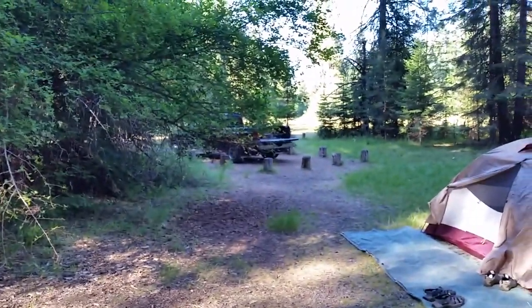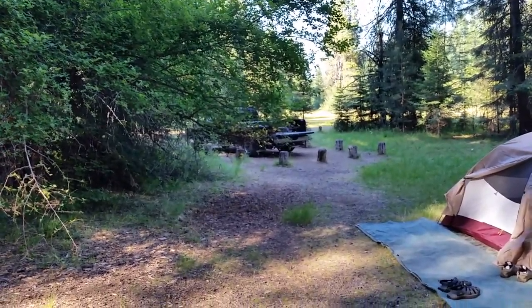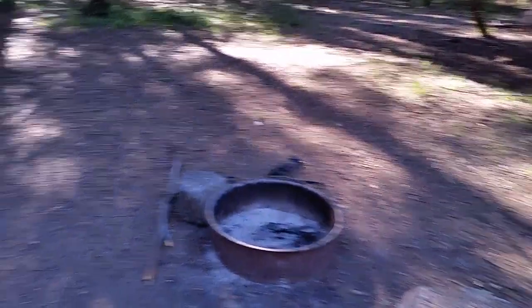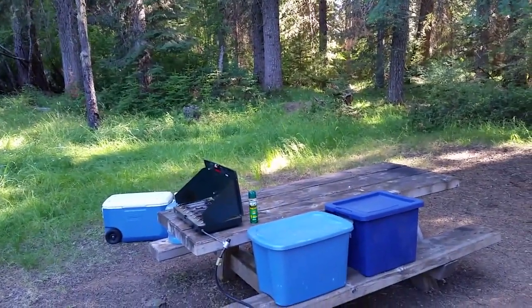We're probably about five or six miles off of Highway 162, which goes into Medford. So we're a little ways back here into the National Forest, but this is a really nice campground — Abbott Creek Campground.